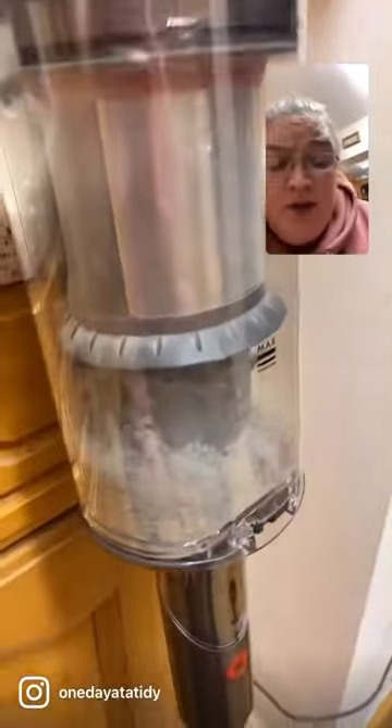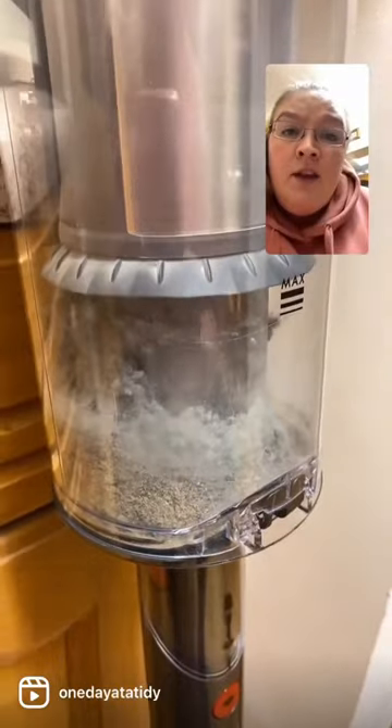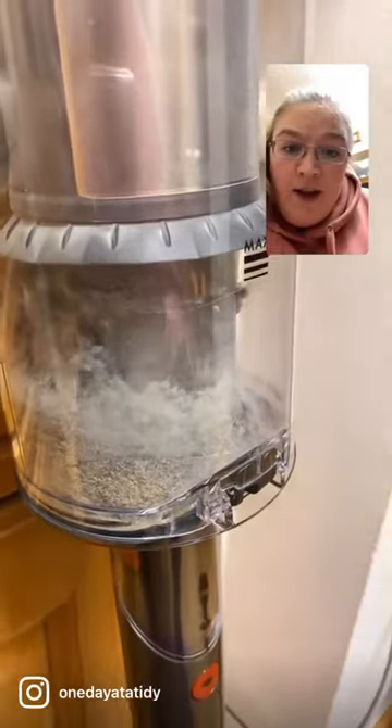I literally cannot get over it. Oh, and I also want to point out, guys, this was done on eco mode on the new Dyson. Literally insane, I cannot get over it.